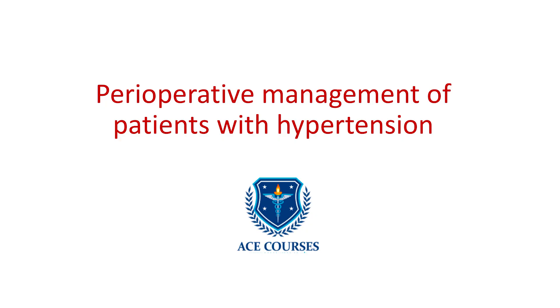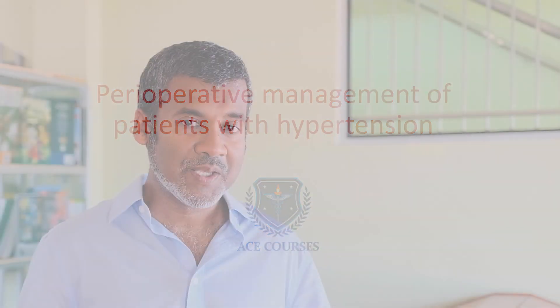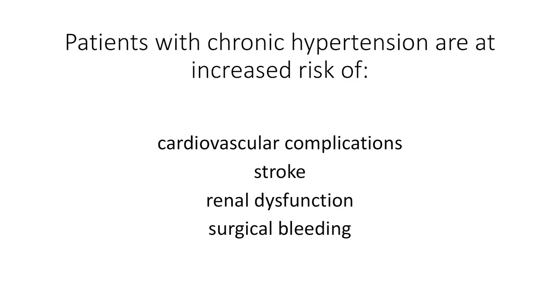This video is about the management of hypertensive patients who are due to have surgery — perioperative management of hypertension. Hypertension is very common. A quarter of the UK adult population have hypertension, and over half of the population over the age of 60 have hypertension. Patients with chronic hypertension are at increased risk of cardiovascular complications, stroke, renal dysfunction and surgical bleeding.